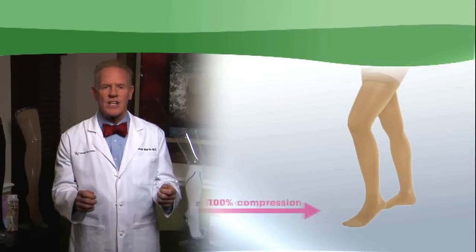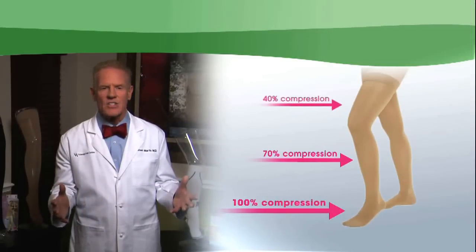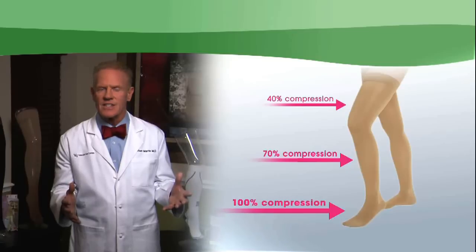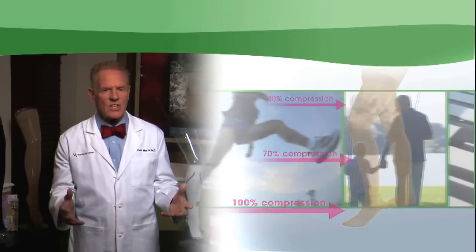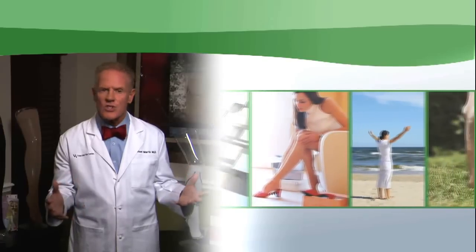Compression is greatest at the ankle and decreases as stockings fit over the calf. There are different strengths depending on the wearer's type of activity and whether they experience swelling.